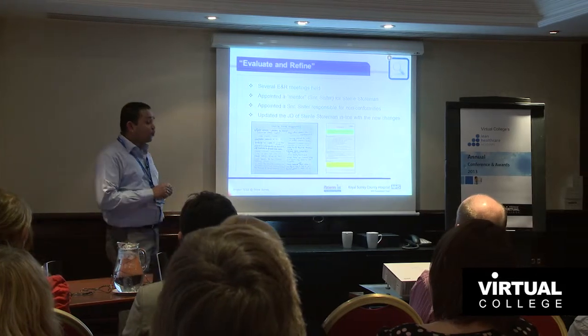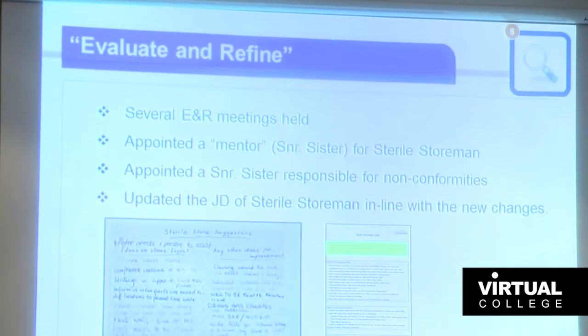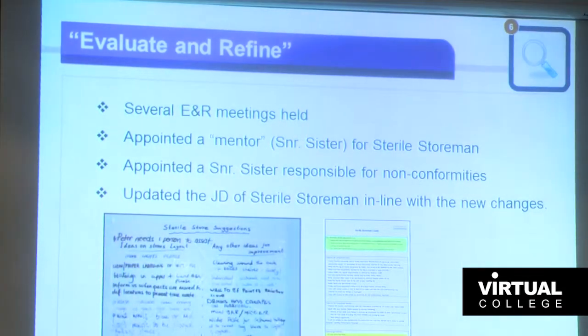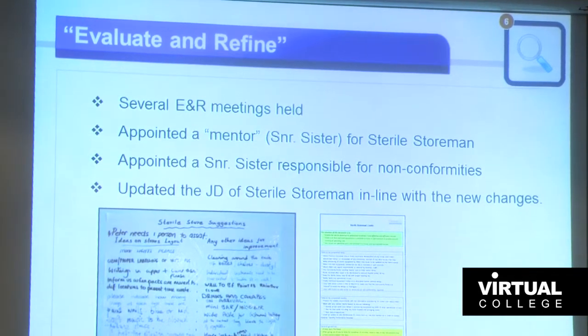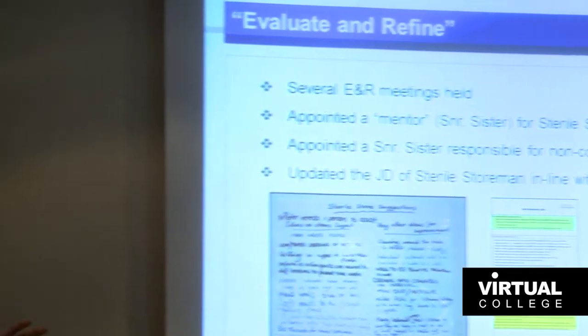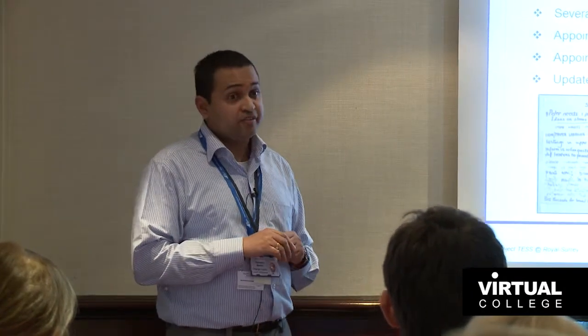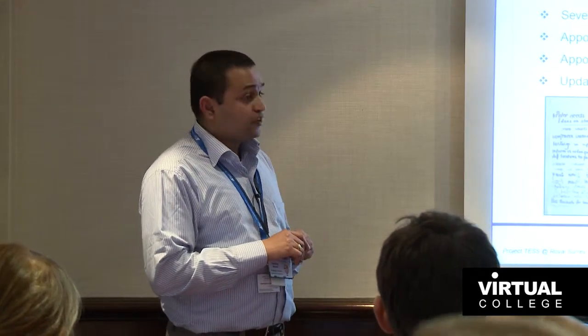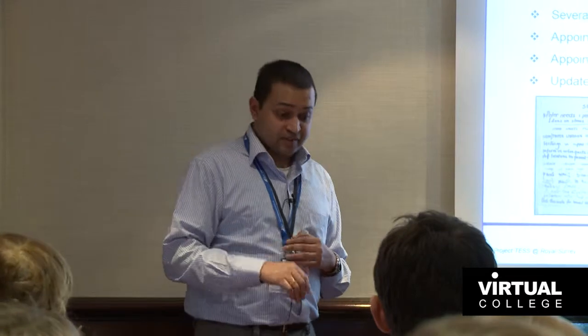In the Evaluate and Refine phase, we had more than one iteration and tweaked lots of solutions. We appointed a senior sister as mentor for the sterile stores man — he was a Band 3 and wasn't getting his voice heard in senior meetings, so this gave him more of a say. We also appointed another senior sister from theatres who was responsible for managing non-conformities and defects. Finally, we updated the stores man's job description in line with all the new changes.